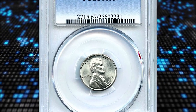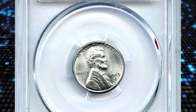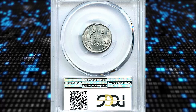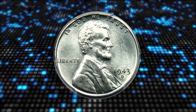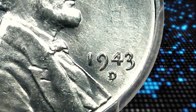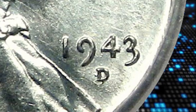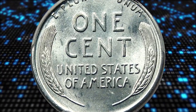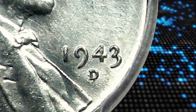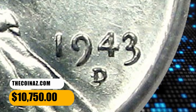Number 6: a wartime error penny — the 1943 Steel Cent from Denver with a repunched mint mark. Under close inspection, it is not difficult to detect the D-over-D mint mark. This scarce and popular steel cent variety has fantastic luster and eye appeal, and is a great value in the Lincoln set due to the extremely low population. It was sold for $10,750.